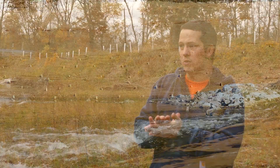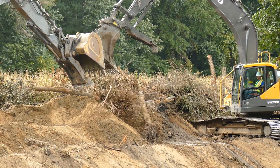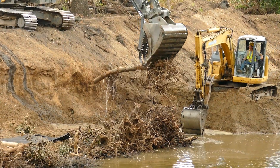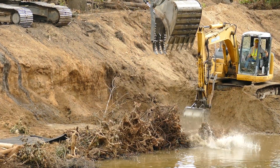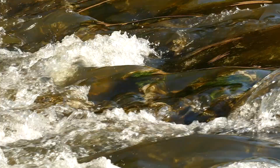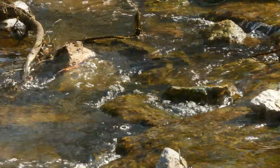Once we've gone as far as we can in terms of bank grading, we do rely upon certain structures for additional support. The primary structure we're using is toe wood — we're taking the very trees that we're sometimes having to remove as a result of the grading and anchoring those into the banks that we're stabilizing.